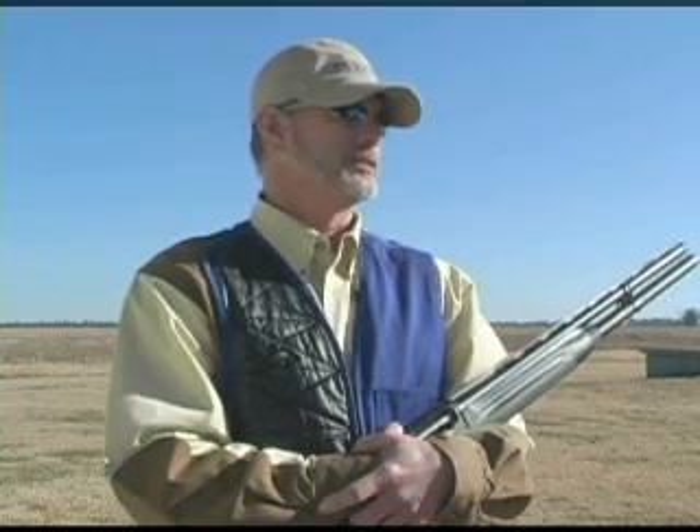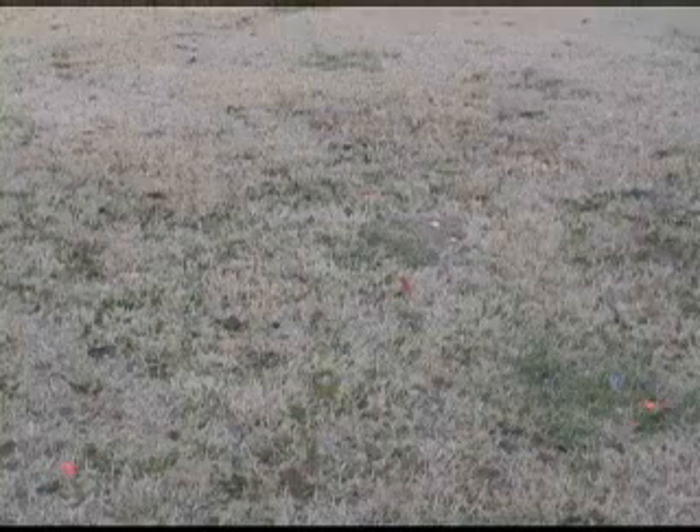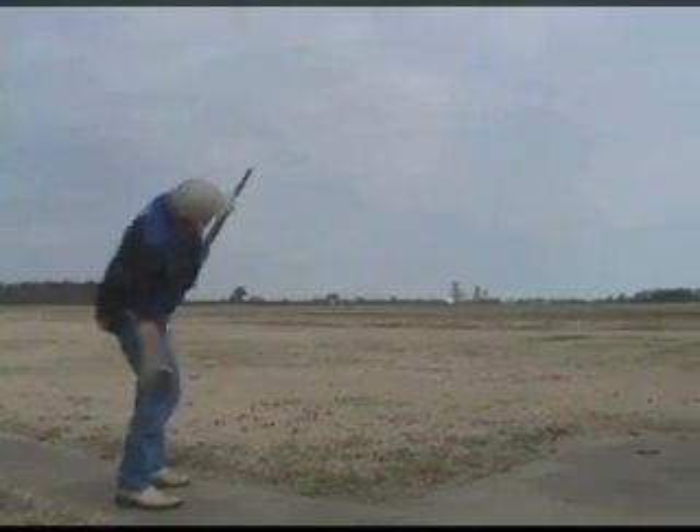I fired as many rounds in a single day through my Xtrema 2 as most shotguns will see in a lifetime. In less than five months, I fired over 50,000 rounds through my Xtrema 2 with very few failures. To me, that's reliability.